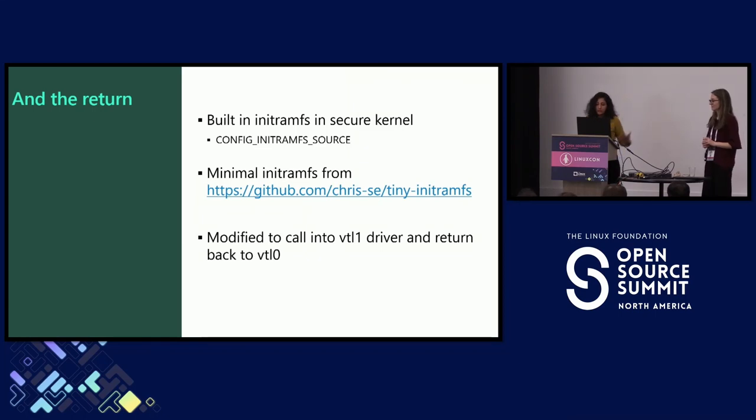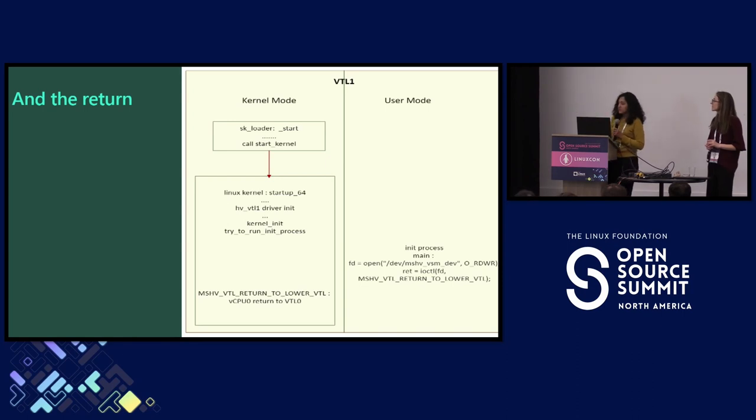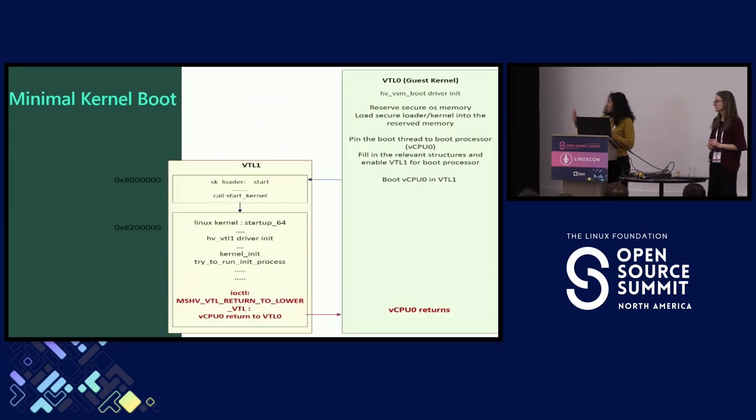We needed some minimal init RAMFS. There's a GitHub repo by Christopher called TinyInitRAMFS. We pulled it and did very little modification — the only modification is that the init process calls back into the VTL 1 driver via an ioctl call, and as part of this ioctl call we return back to VTL 0. This worked. We did manage to return back.